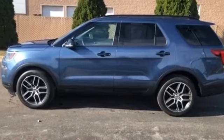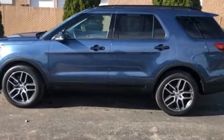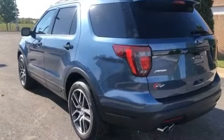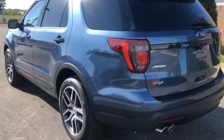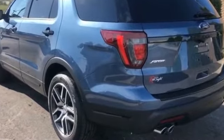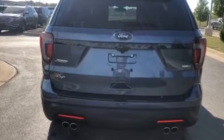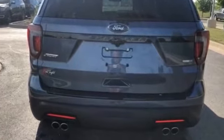2018 Ford Explorer with less than 11,000 miles on the odometer. You'll look forward to your commute every day with features such as navigation, power driver's seat, power passenger seat, power liftgate, brake assist, keyless entry, and steering wheel audio controls.